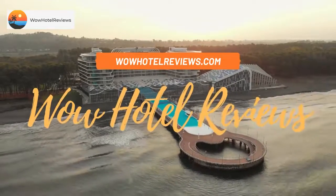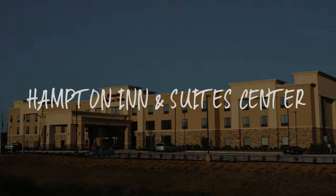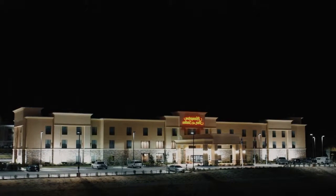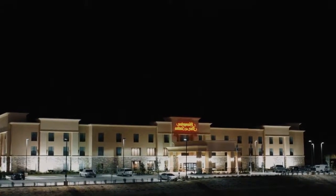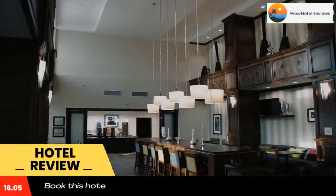Hello guys, welcome to Wow Hotel Reviews. Today I am reviewing Hampton Inn and Suites Center — it's a three-star hotel. Please use our Booking.com link in the description to book the hotel and get special pricing.